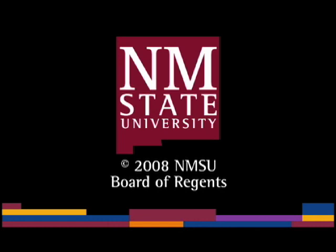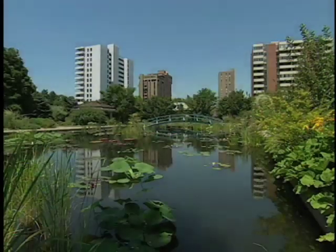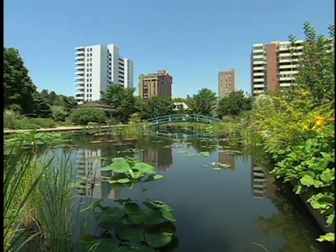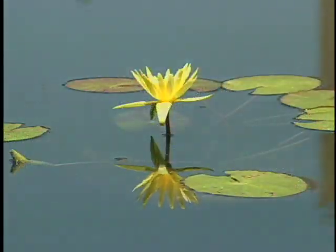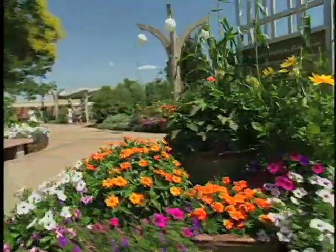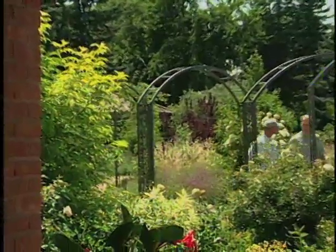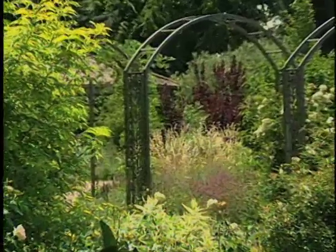The following is a production of New Mexico State University. For those of you traveling to the Mile High City, don't miss the chance to visit the spectacular Denver Botanic Gardens. Today we're meeting with Rob Proctor, Director of Horticulture, who has wise advice on how to best use container plants in your southwest yard or garden.